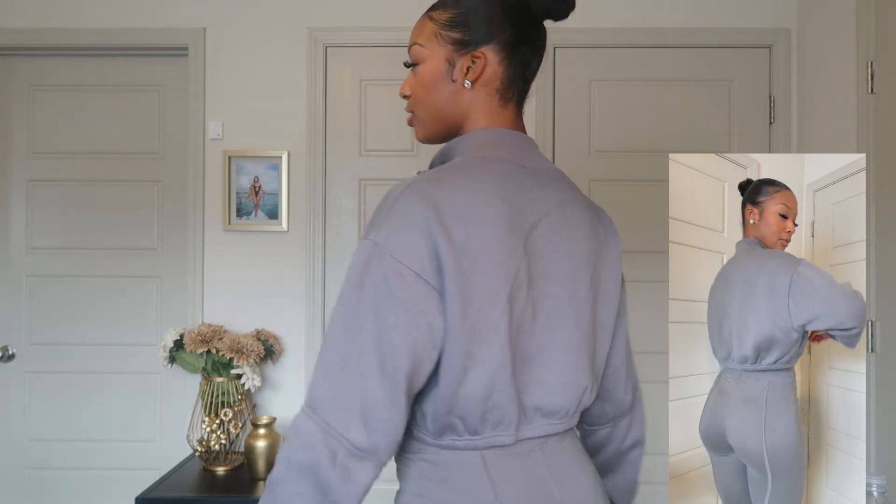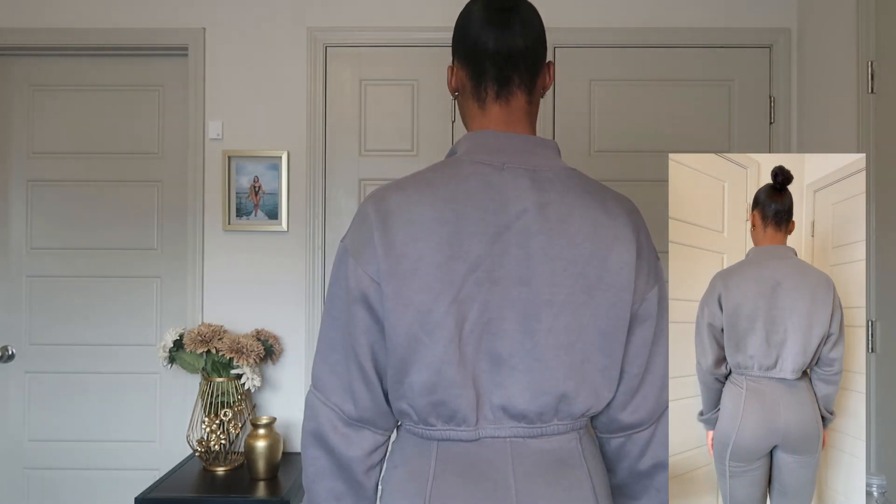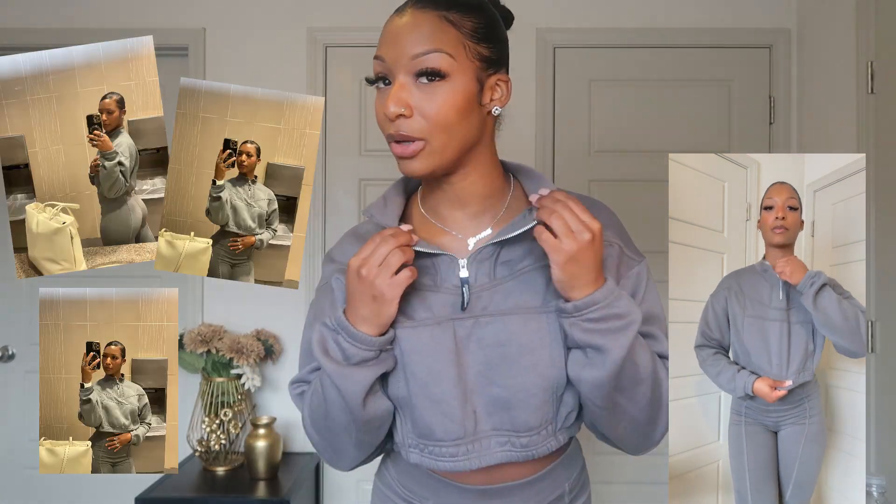Paired with the charcoal zip tape funnel neck oversized crop sweatshirt. Here is the top — I absolutely love the material on this, I love how simple it is, it has pockets. It's very cute, very simple, it's perfect for running errands, a cute airport fit, or even just going to get a drink.